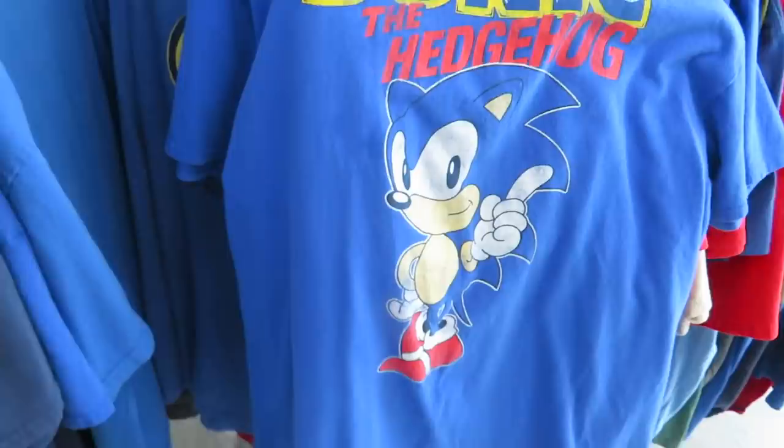I'm super happy that they redid the design of Sonic for the movie — I mean I was gonna go see it anyway because it's Sonic, but I'm looking forward to it more now. Here's this cool Bulbasaur shirt where he's like in the pocket, but they want five bucks for that one.